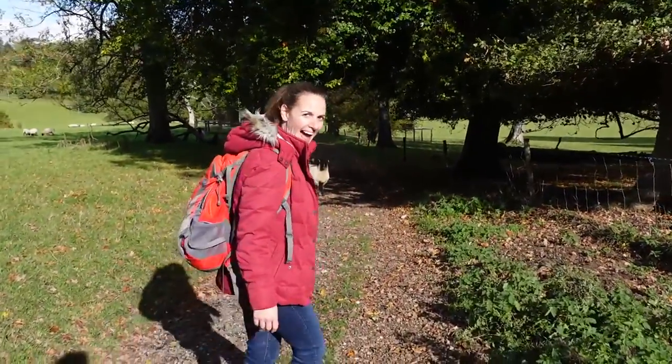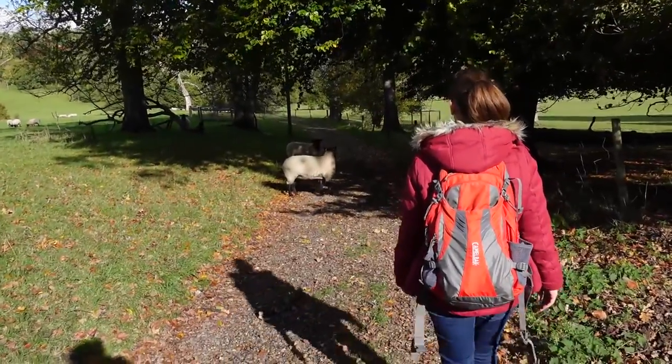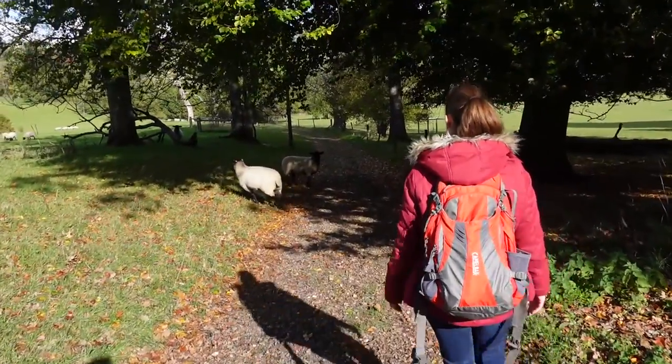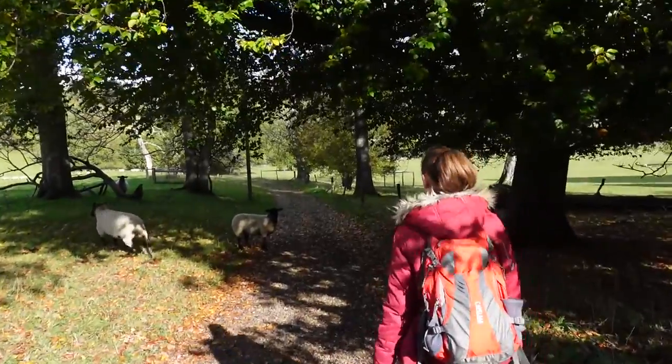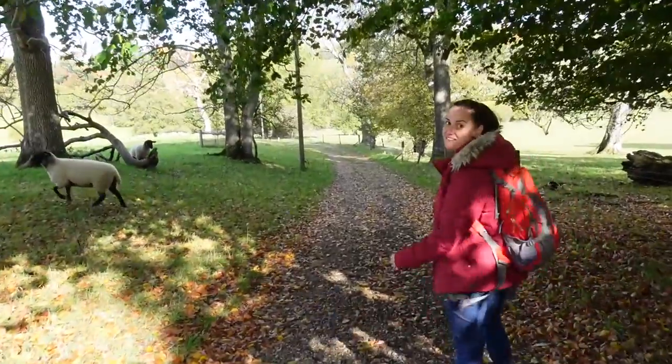They're coming out onto the path. There we go. Smart sheep.